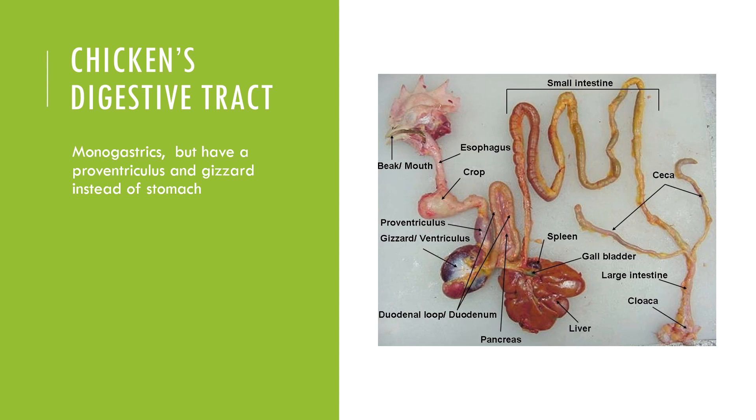From there, we move into the gizzard, where we see mechanical digestion of food particles. Then we move into the duodenal loop, where a lot of enzymes are sprayed into that component of the small intestine to facilitate enzymatic breakdown. We then move into the middle section of the small intestine known as the jejunum, where absorption of various food particles broken down to individual amino acids and glucose occurs. From there, we move into the large intestine where we have resorption of water and storage of undigested food.